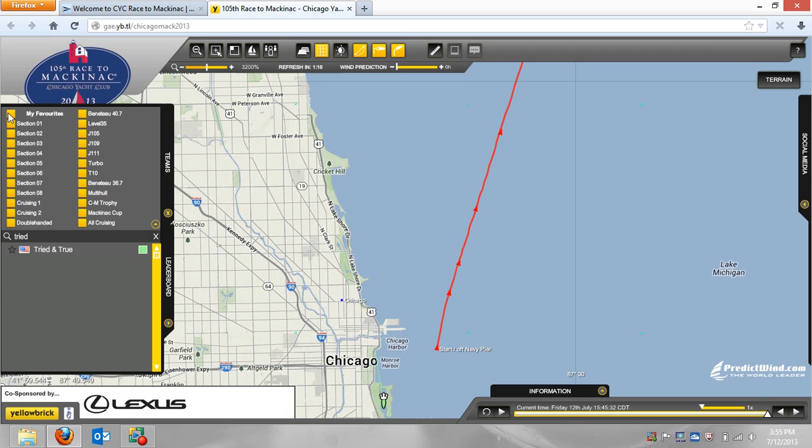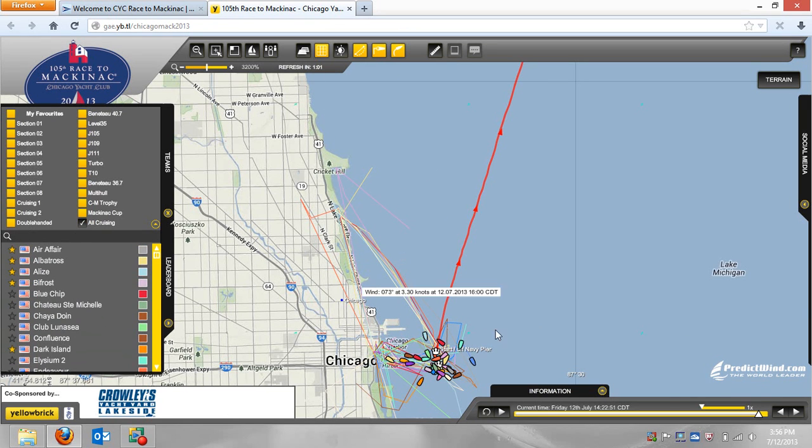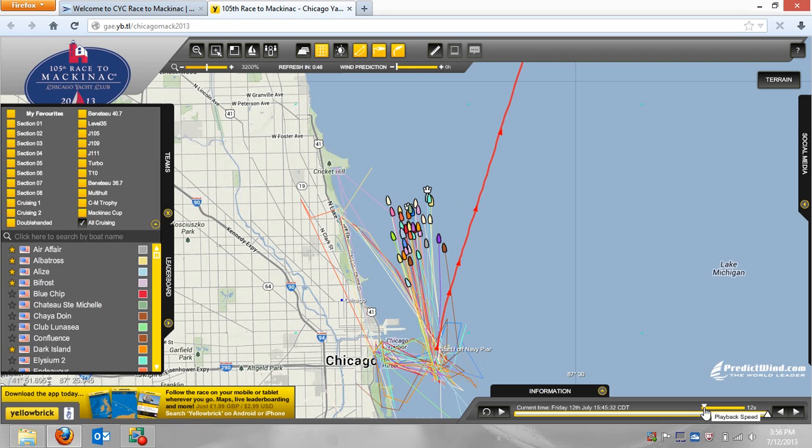One last piece of functionality — I'll put the cruising boats back up real quick — is this little bar in the lower right-hand corner. It always shows the current time. If you'd like to sort of play the race back, this is all the cruising boats in the pre-start. I backed it up a little bit here. If I press the play button, they'll start moving — I'll speed it up just a little bit — and boom, there they go. You can replay what's gone on over the last couple of hours using this bar. Drag it left to get earlier in the race, and adjust the speed with the little button down there.